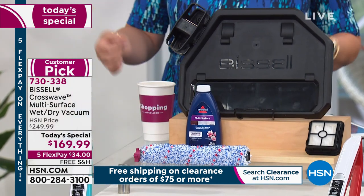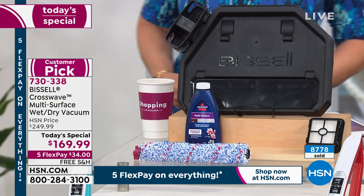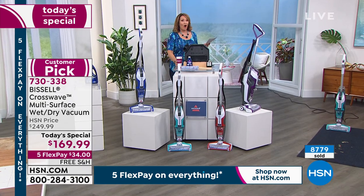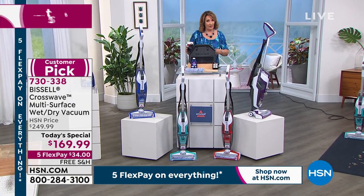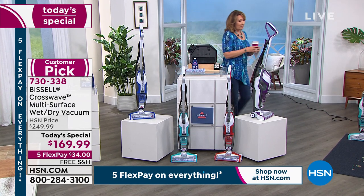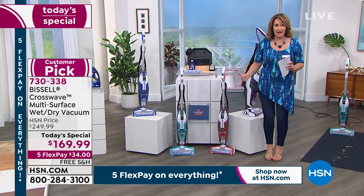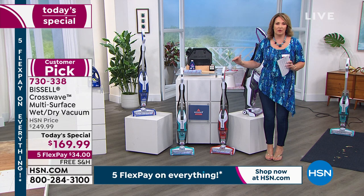With over 8,733 already gone, and it's still 9 o'clock in the morning on the West Coast — you might want to get yours. I promise you, you will use it. Go read the reviews. It's a huge customer pick on hsn.com. People love the Bissell CrossWave.